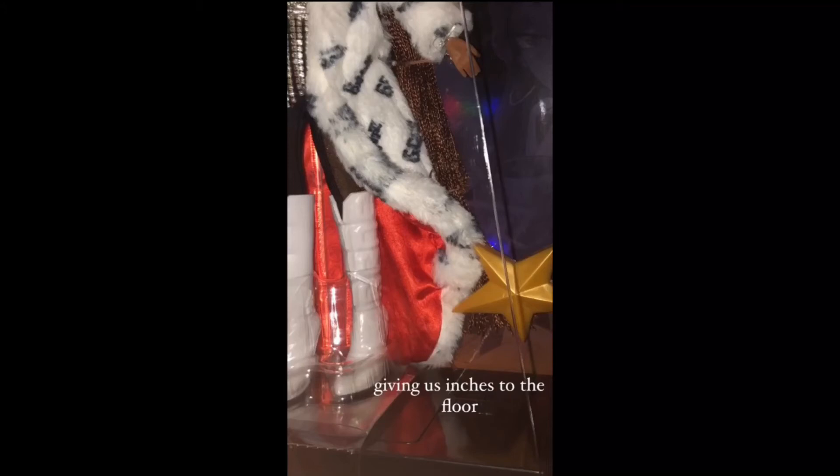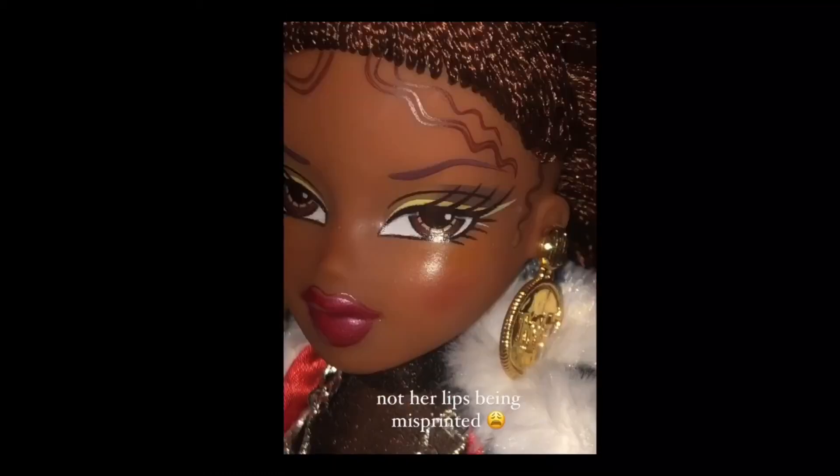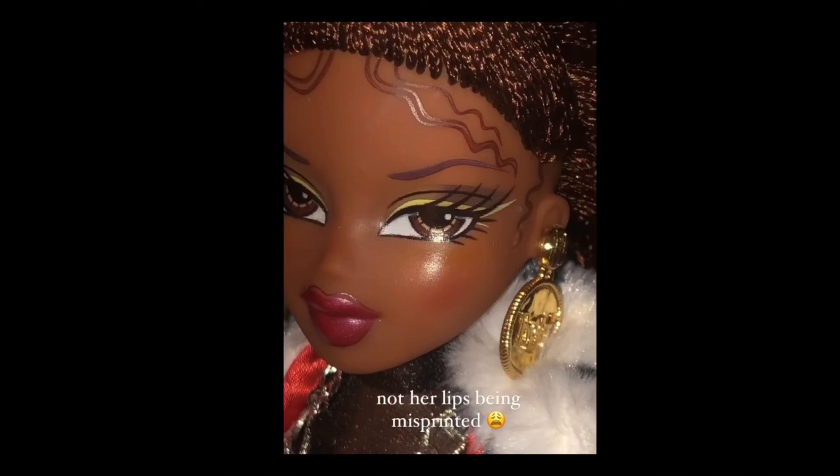I think that star over there is a brush — I could be wrong. And over here, we have Sasha's lips being misprinted. I've seen a bunch of these issues happening, because my Yasmin's eyes are misprinted too, kind of.